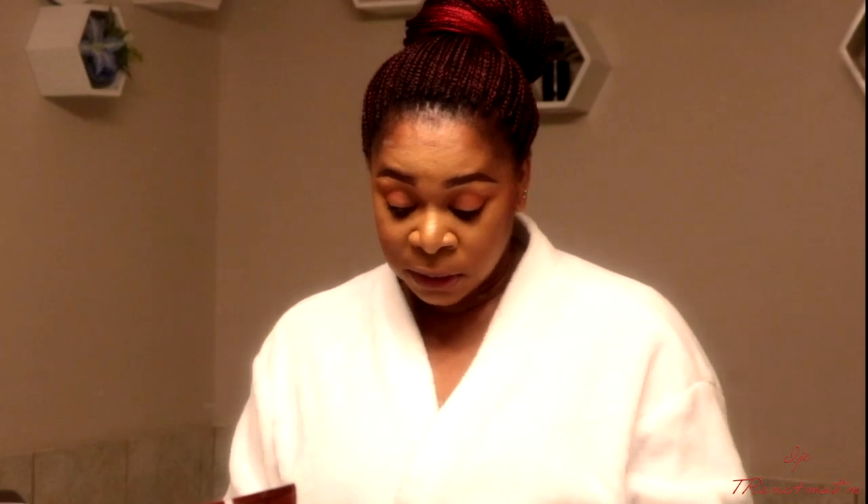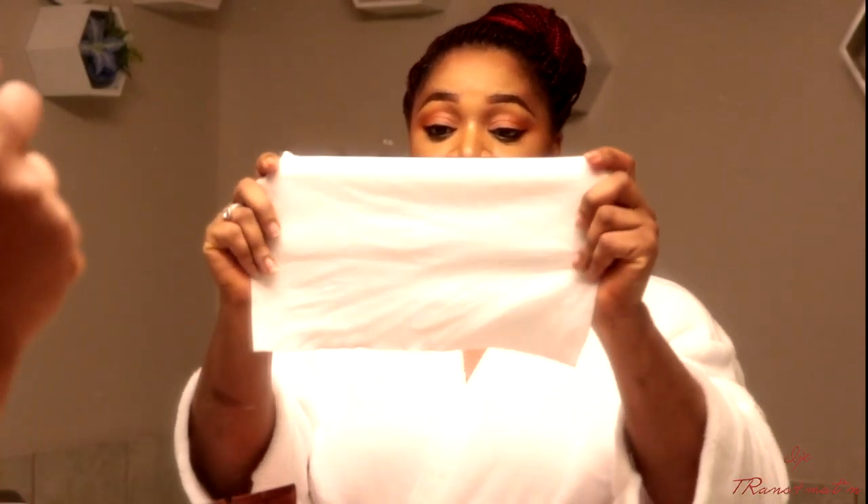Normally when I'm about to take off my makeup, I use the Clinique Take Off The Day Cleansing Balm to break down the makeup before I wash off. But with these wipes, you can just use the wipes alone without using that. So let's see how effective the wipes are — I'm really interested in seeing how this works.